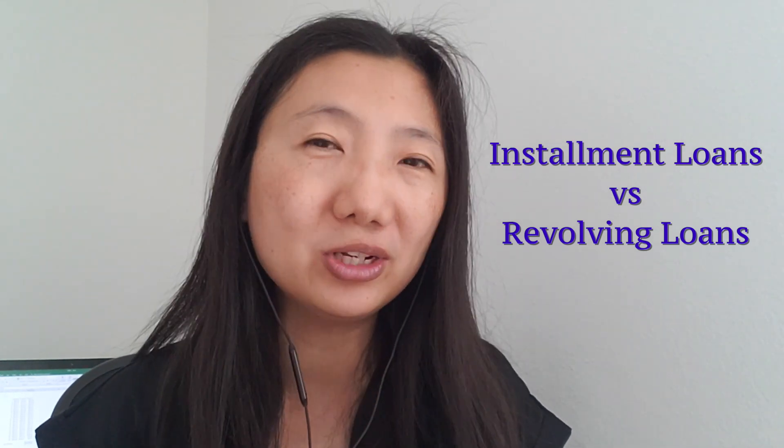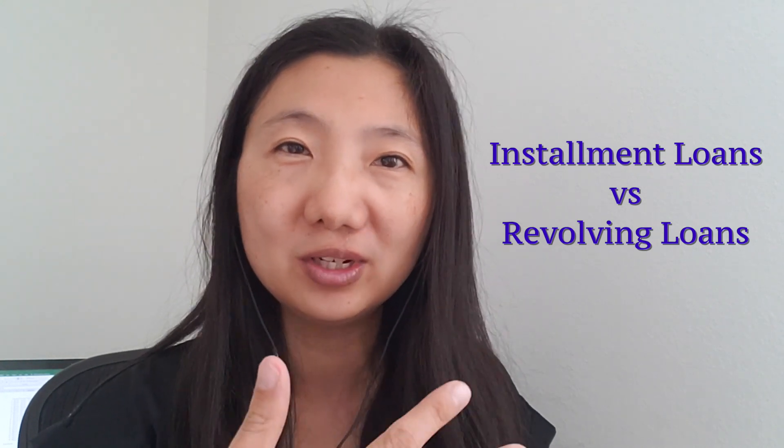Installment loans are different from revolving loans, which is what credit card loans are — where you have access to a certain amount of credit, can borrow up to that amount at any time, and then pay off using different amounts at all times.